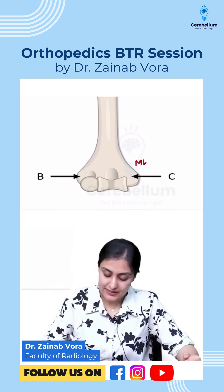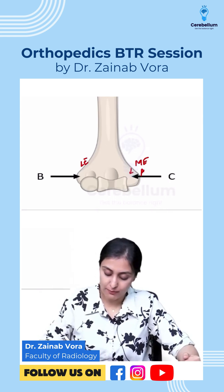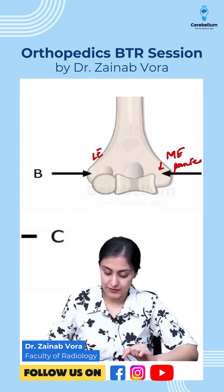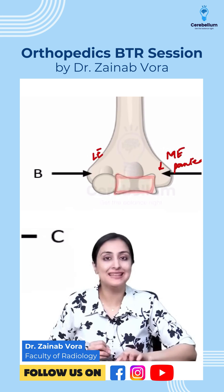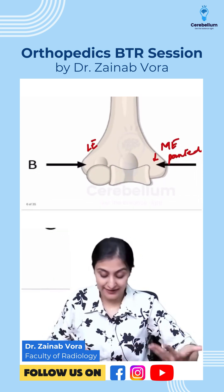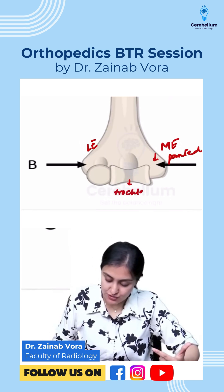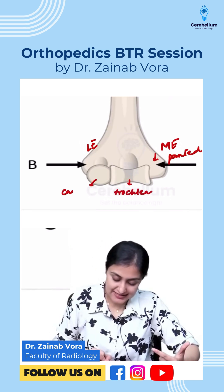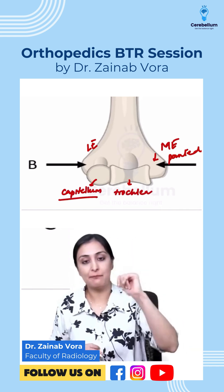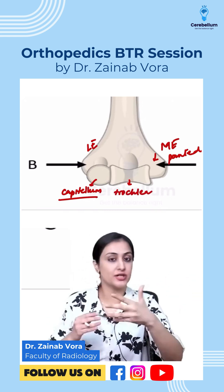One way to identify it: the medial epicondyle is more pointed. Also, look here — you can see this pulley-like structure. The finer English term for pulley is trochlea. So this is trochlea, whereas this is capitellum. Capitus means head — capitellum articulates with the radial head, whereas trochlea articulates with the ulna. So that's how you know trochlea is medial.